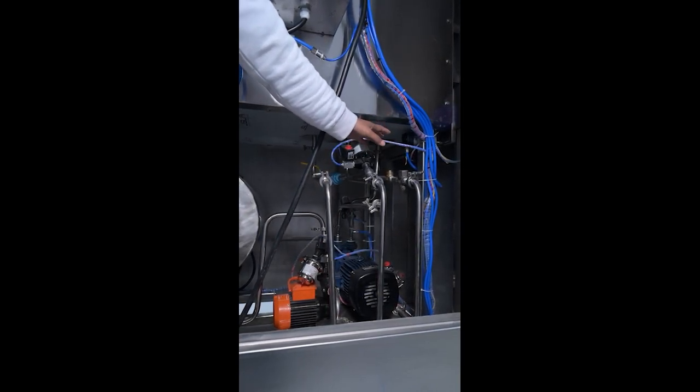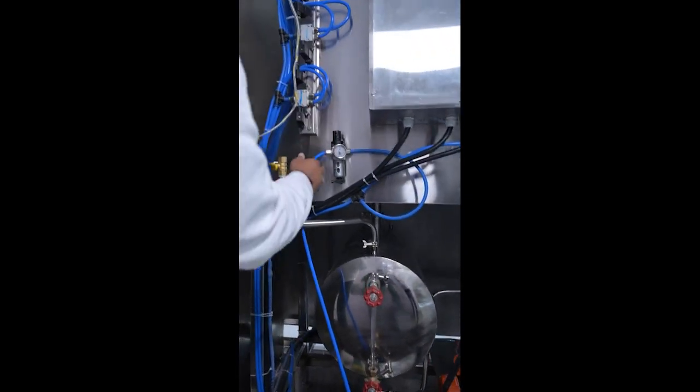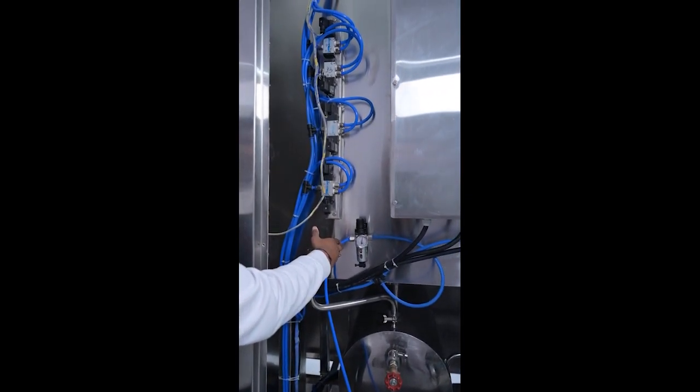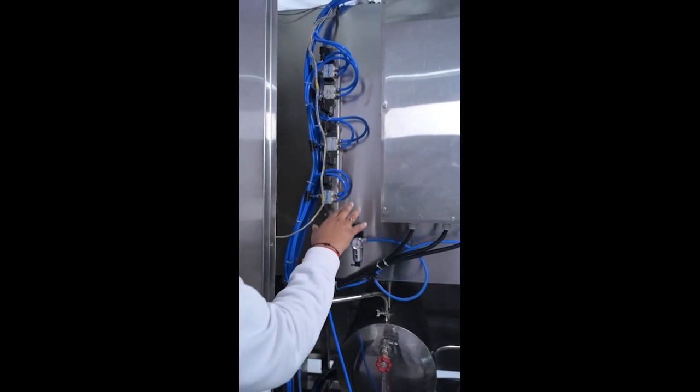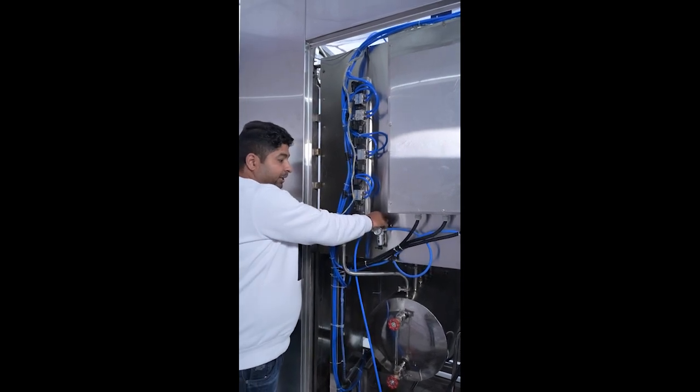This shows how to dismantle the pipeline. There is an air line filter rated for 30 bar. There is a regulator to control the air volume. We require 7 bar pressure in the machine, which is controlled through the air regulator.